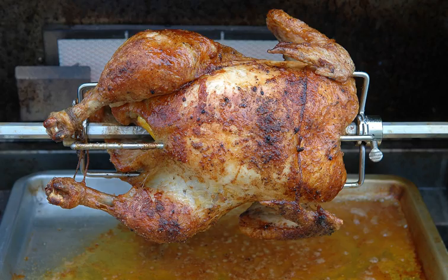Mechanical turnspits were first powered by dogs on treadmills, and then by steam power and mechanical clockwork mechanisms. The spit could also be powered by a turbine mounted in the chimney with a worm transmission for torque and speed conversion. Spits are now usually driven by electric motors.